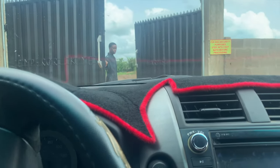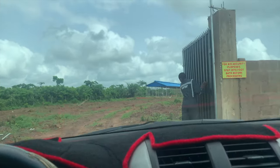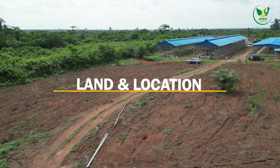In this video I'm going to be sharing with you seven steps that you need to take if you want to start a 5000-capacity layer farm. Of course, the first thing on your list should be acquiring the land.